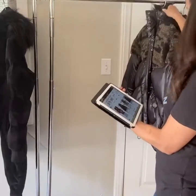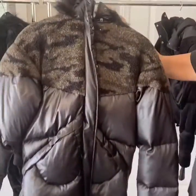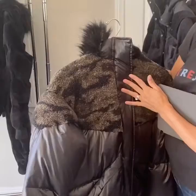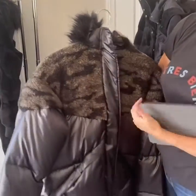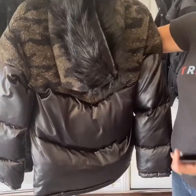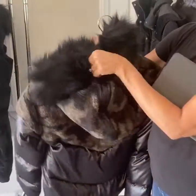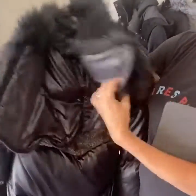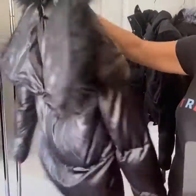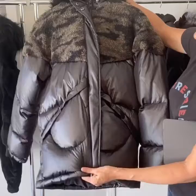Next we have the Kama Sherpa Puffer Jacket. It has a really beautiful camouflage within the boucle jacket on the top. A really pretty hood which opens up and can lay flat. Nice detail and it's in a pretty shiny black.